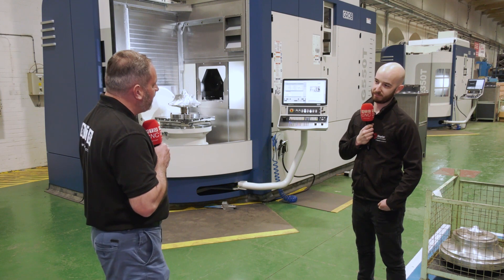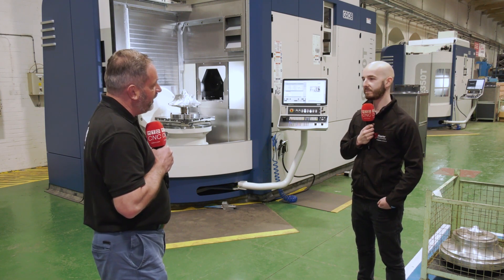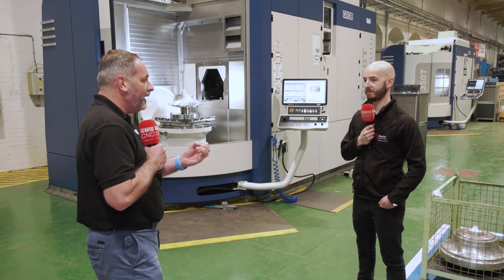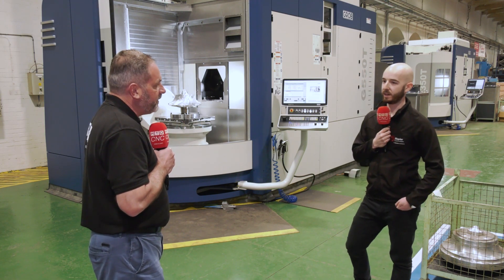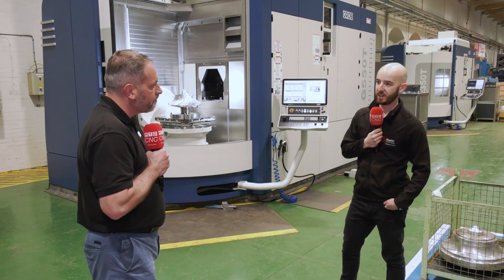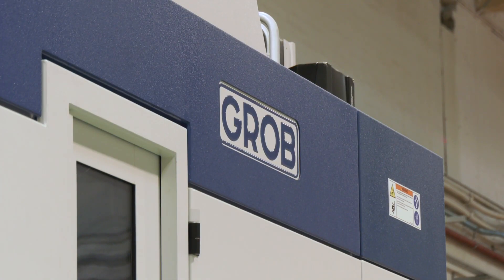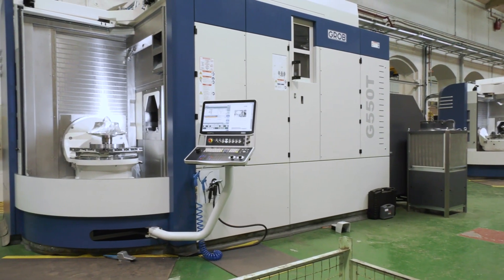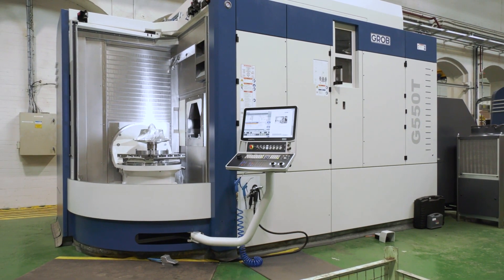When you work with a new machining concept with Grob UK, what's been the service and backup, and what confidence has it given you? All the way through it's been absolutely faultless. Right from that initial conversation with Carl to since the machines have been in — I've rung Luke, the apps guy, on my lunch break asking for help. It's always been amazing. They're always at the end of the phone — it's just been so easy all the way through.